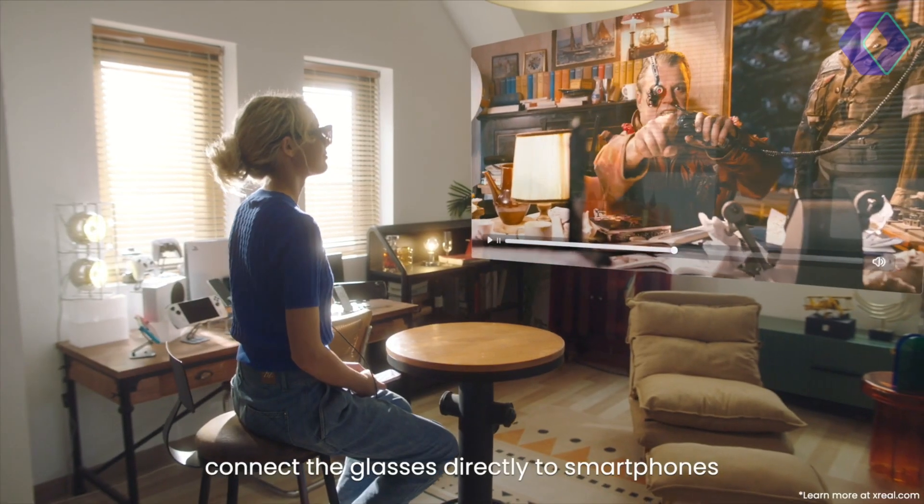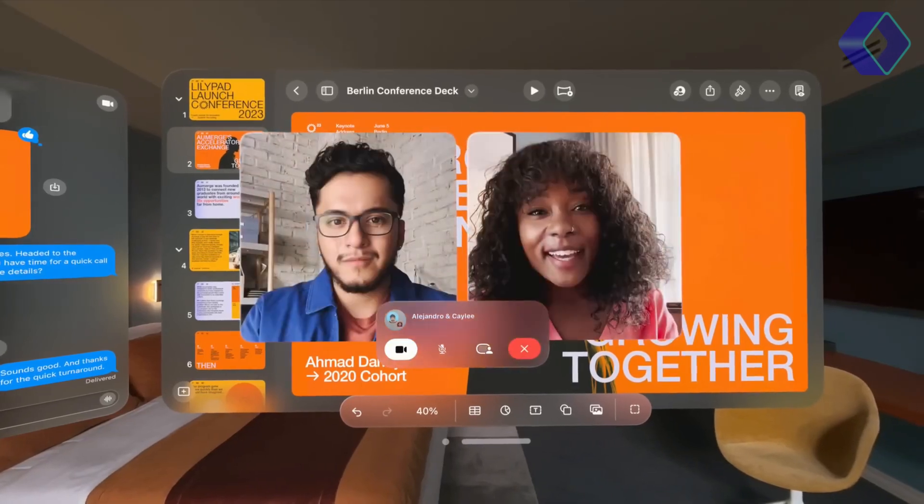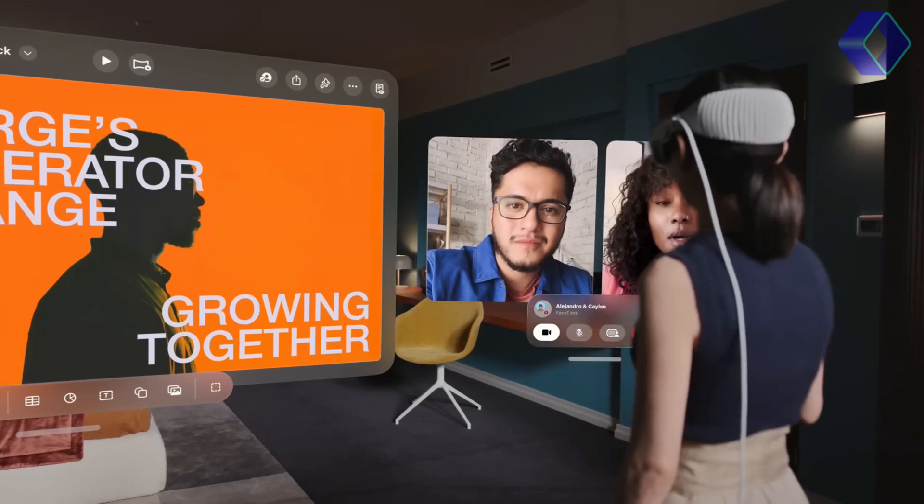What if your glasses could do more than just correct vision? Discover the magic of AR with Ray-Ban Meta, Apple Vision Pro, and XReal Air 2 Pro. Will they change your daily life?